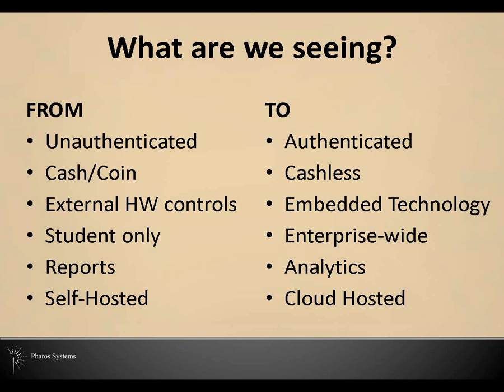Here's an overview of the main categories in which we're seeing some big changes in the print management space. Over the next half hour or so, we're going to walk through these from identity, payment, and device controls, through reporting and further improving your environments using the Pharos solutions that you may already have in place today.